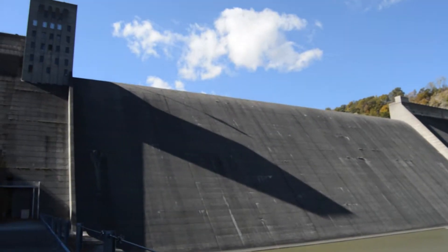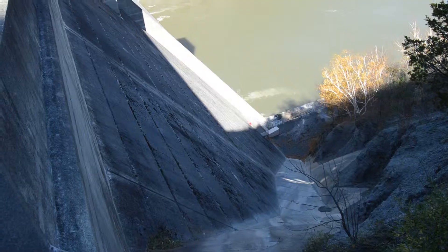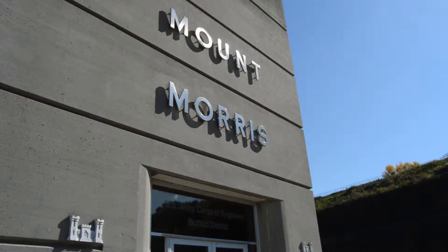People who visit the Mount Morris Dam and Recreation Area like to come into our museum, enjoy the history of the dam itself, and learn more about the natural area that surrounds us. They can enjoy the picnic areas and playgrounds outside. And the most popular thing we feature is a tour inside of the dam itself.